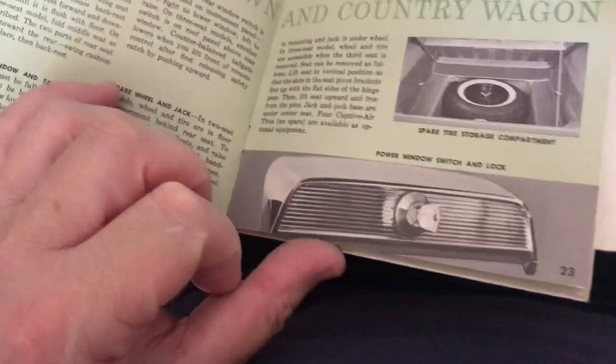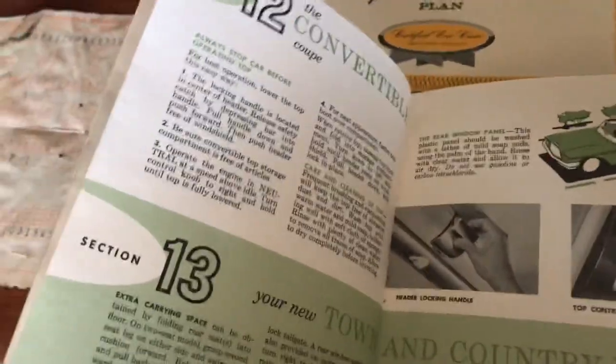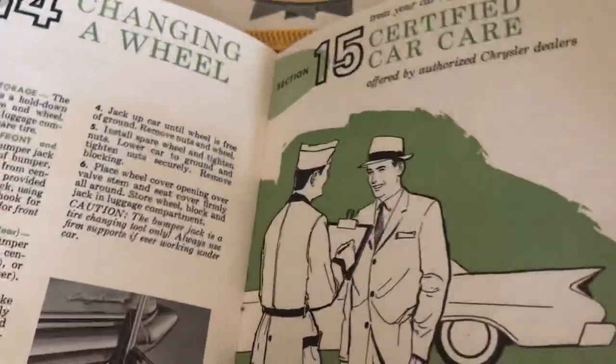It also came with a little map compartment within the glove box itself, which I thought was interesting — I don't know whether that's some sort of accessory or not. There's also a convertible listed here, though mine is actually a sedan.